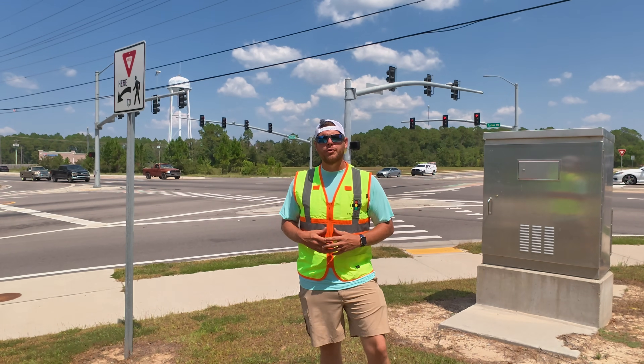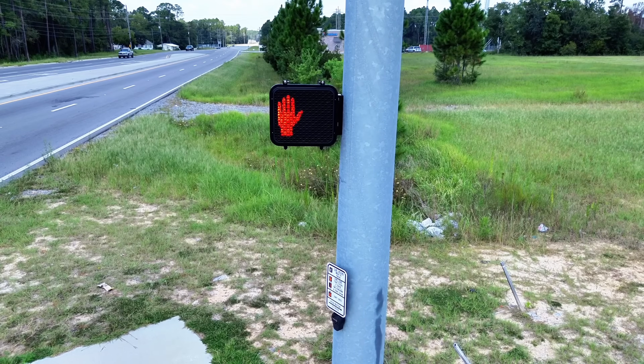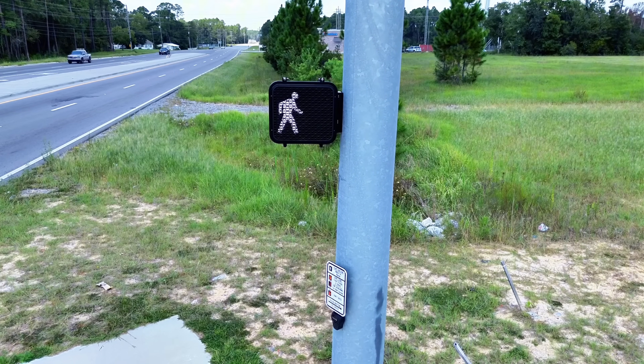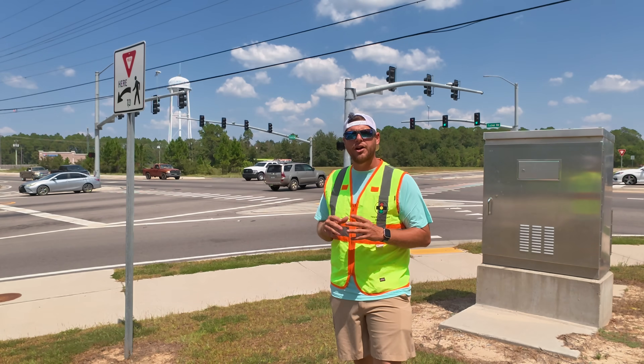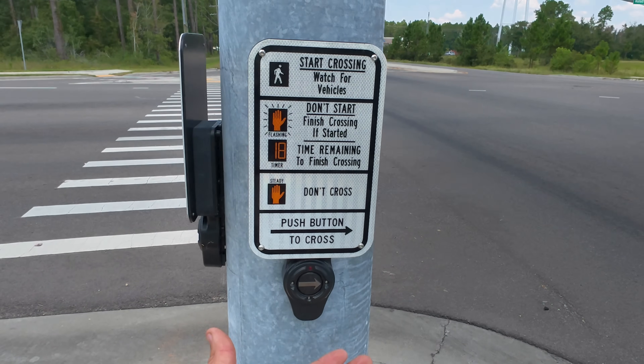Welcome to the fascinating world of traffic signals. In this video we are going to go over signalized pedestrian crossings at traffic lights and how they are used to keep you safe on your daily commute.